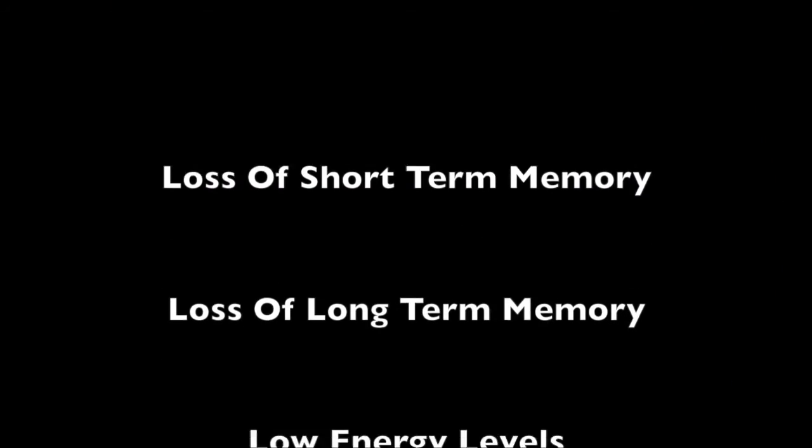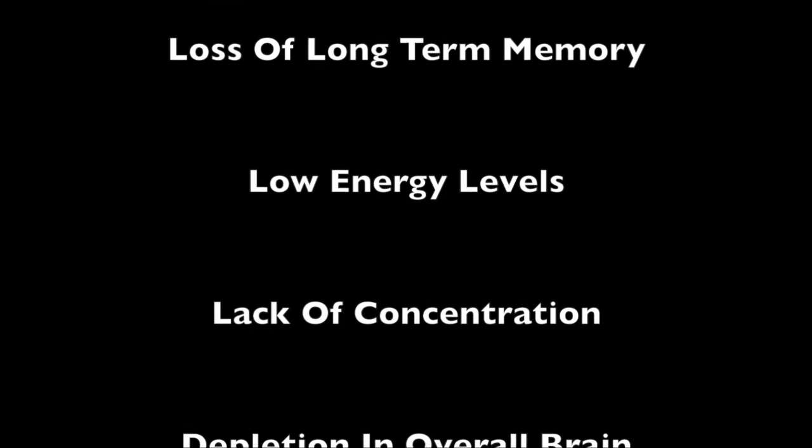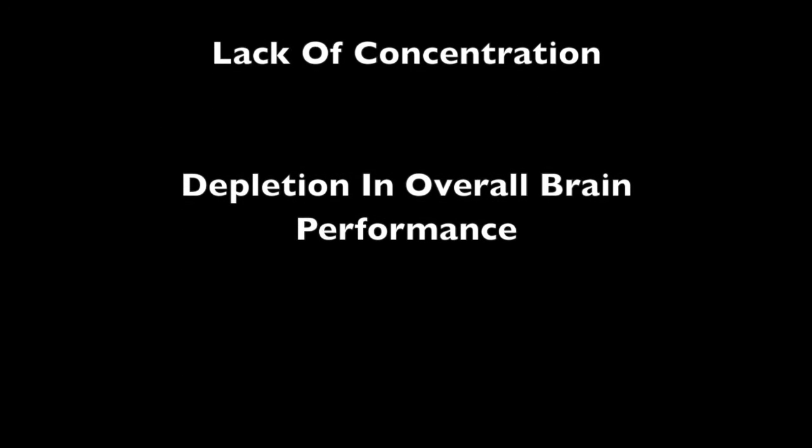Loss of short and long-term memory, low energy levels, lack of concentration, depletion and overall brain performance — these and many more are all common signs that your brain is lacking the maintenance it needs to properly function. If you're sitting here and suffering from these types of symptoms, this video is here to help you turn your life around.